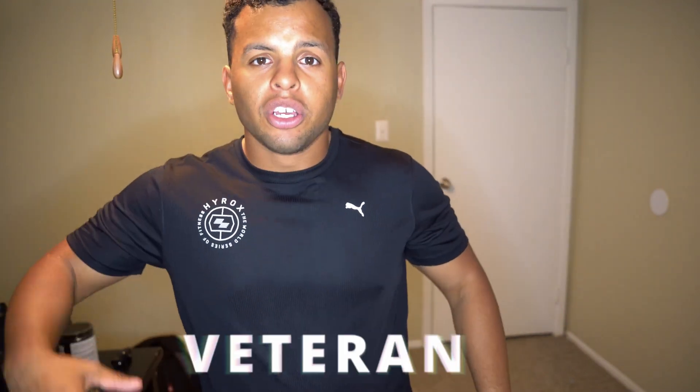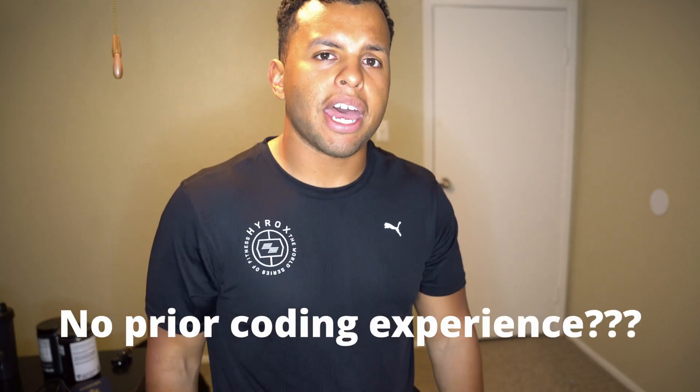What is going on YouTube! In today's episode we're going to be going over how to go from a veteran to a web developer utilizing this company known as Microsoft. Now I know what you guys are about to say — 'I don't have any coding experience, I don't have any background' — well, this company will train you for free.